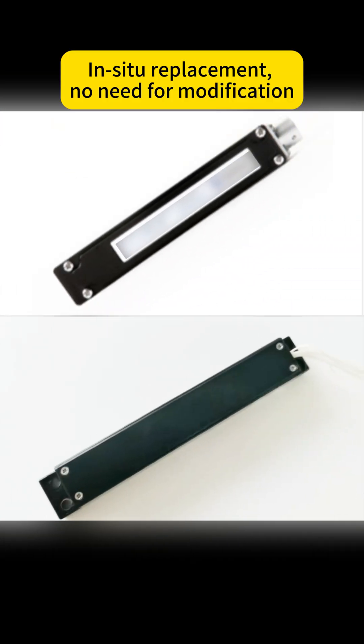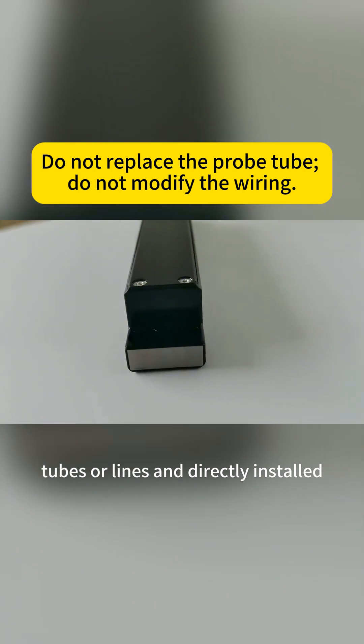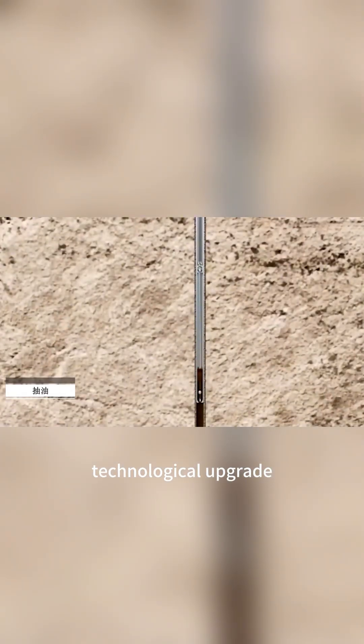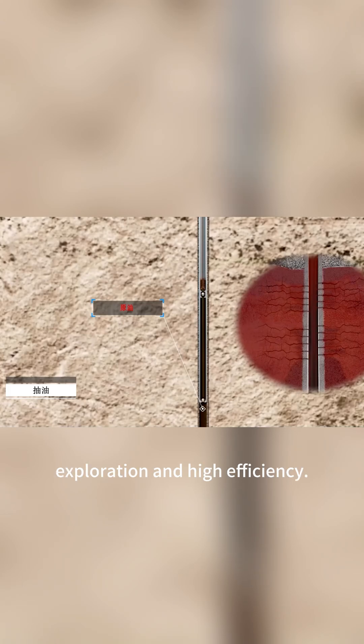It can also replace the fluxgate in situ without changing carbon tubes or lines, and is directly installed. Using your Gyro 19 is not only a technological upgrade, but also enables accurate and efficient underground exploration.